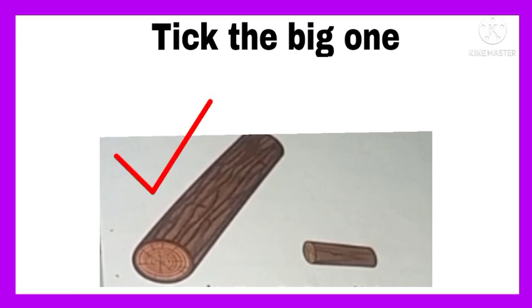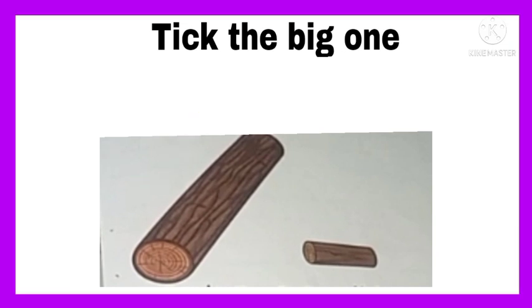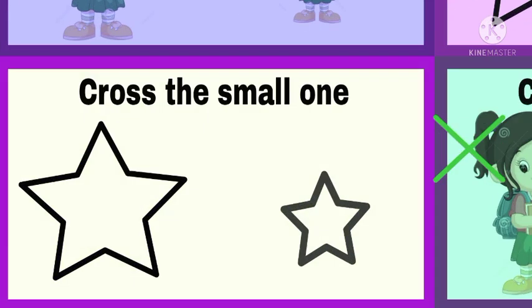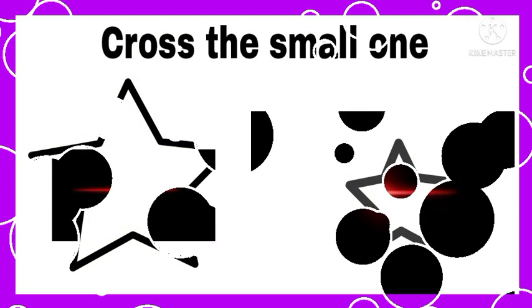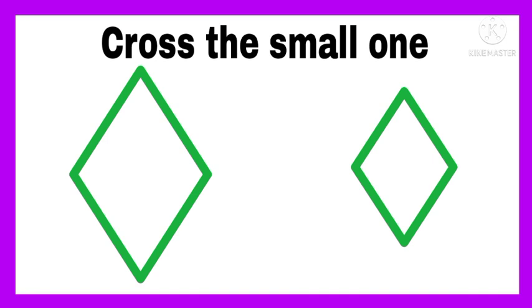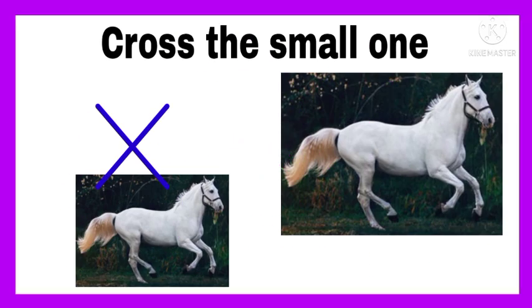Tick the bigger telephone. Cross the girl that is smaller. Cross the small star. Cross the lens or light that is the small one. Cross the small diamond. Cross the running horse that is the small one.